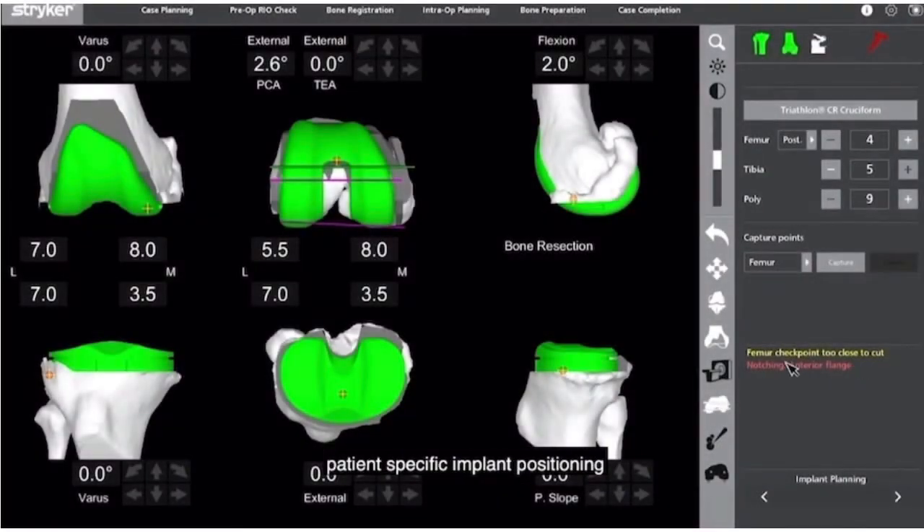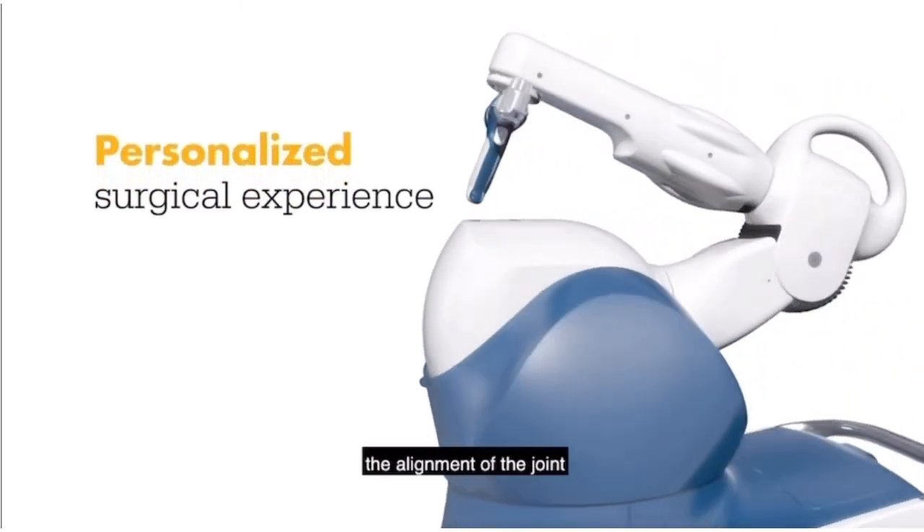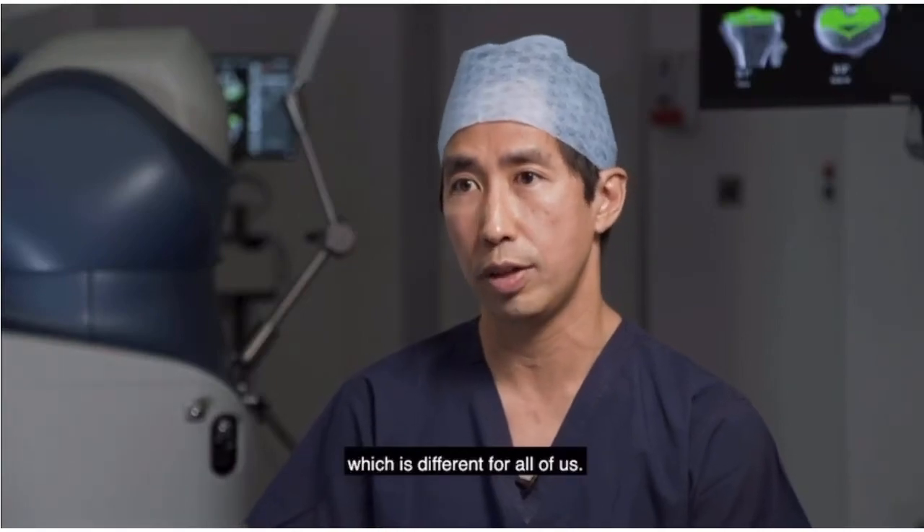What this means is patient specific implant positioning, which is individualized to the patient in terms of the size, the anatomy, and the alignment of the joint, which is different for all of us.